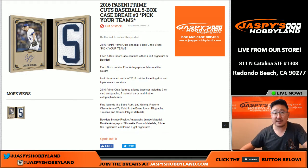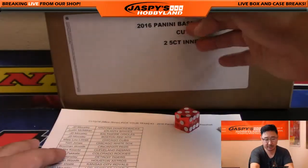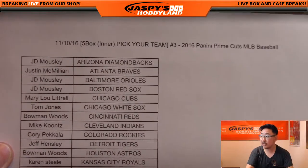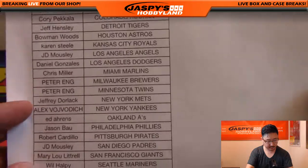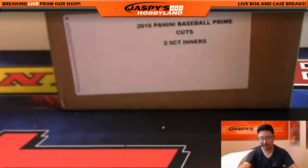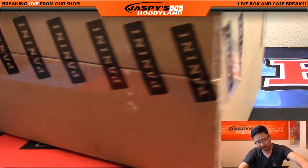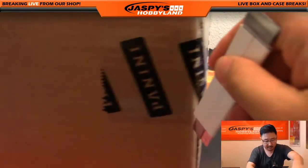Good evening, everyone. Joe for Jaspi's Hobbyland here. We are about to do some Prime Cuts baseball. This is break number three from a fresh master case right here. Big thanks to these folks. There it is right here on the 10th, break number three. JMac with the Rays at LastBoughtMojo — he bought the last few teams, so thanks to Justin for that.